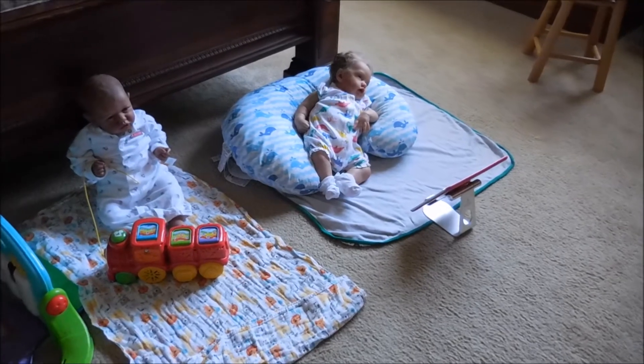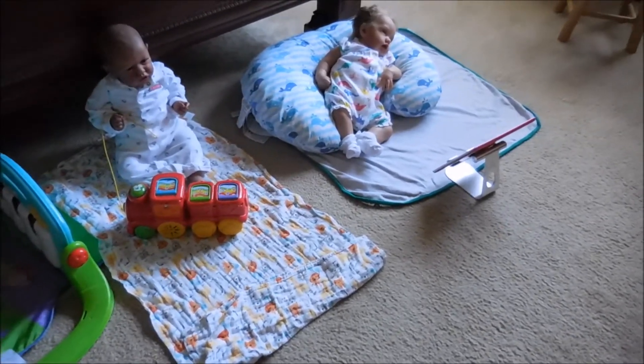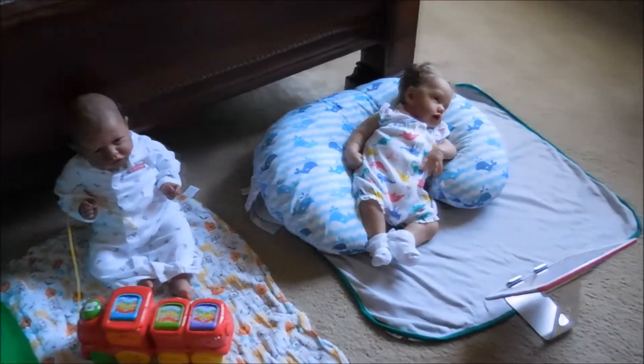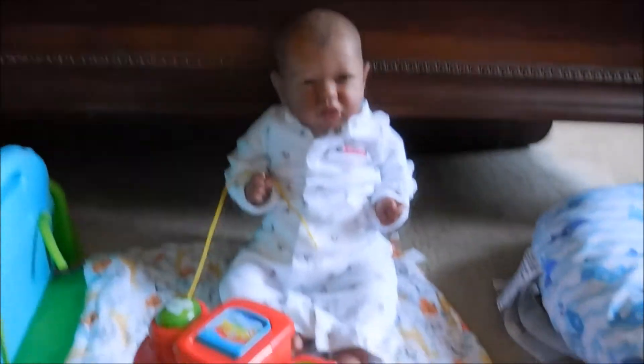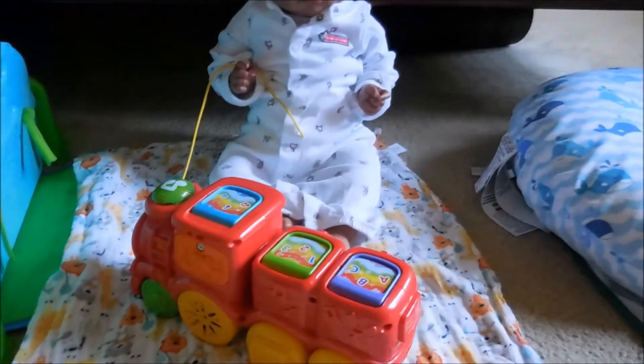Hey guys, it's about 11 a.m., 11:30, and these two babies are having some playtime. As you can see, we have Mr. Sebastian here and he's playing with his train. Well, actually it's Luca's train — my son's train — but they share, guys. They share. It's really, really cute.